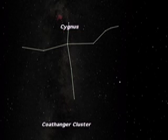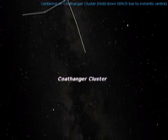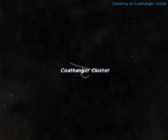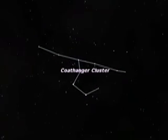Ahead of Cygnus, a hidden gem presents itself in binoculars. It's the asterism known as the coat hanger cluster. This unusual arrangement of stars looks just like a coat hanger, only upside down.